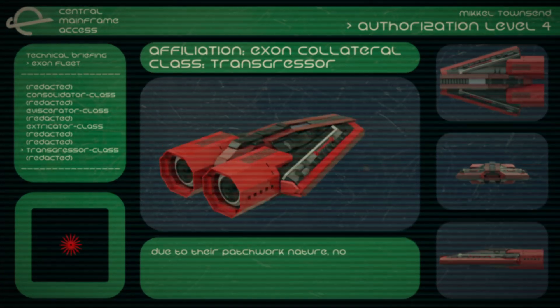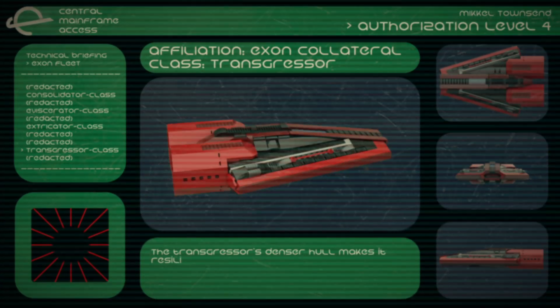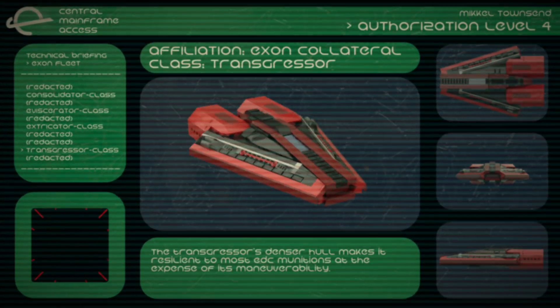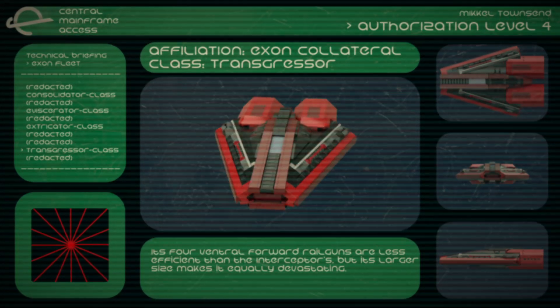Due to their patchwork nature, no two Exxon ships are alike, and are often modified by their pilots. The Transgressor's denser hull makes it resilient to most EDC munitions at the expense of its maneuverability. Its four ventral railguns are less efficient than the interceptors, but its larger size makes it equally devastating.